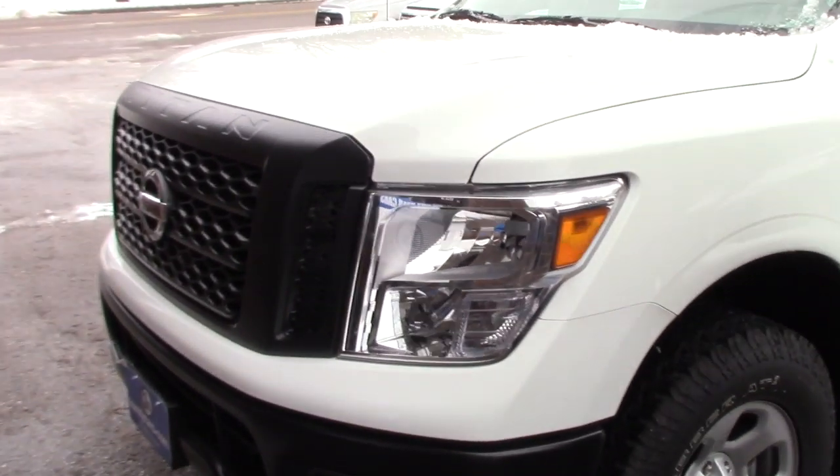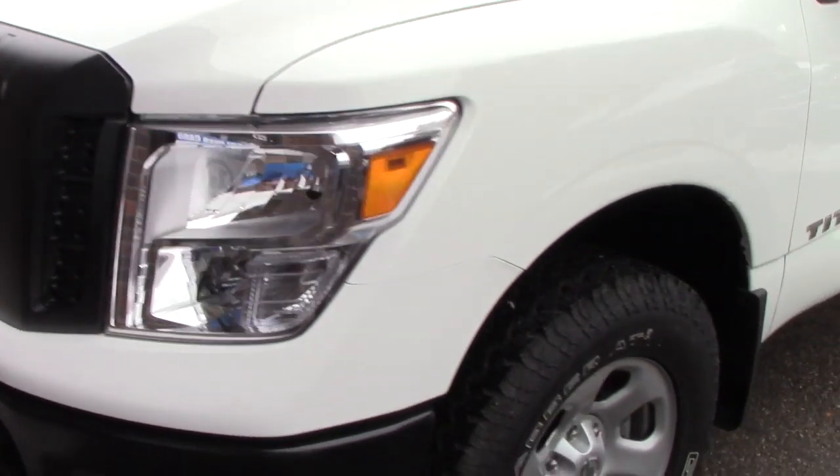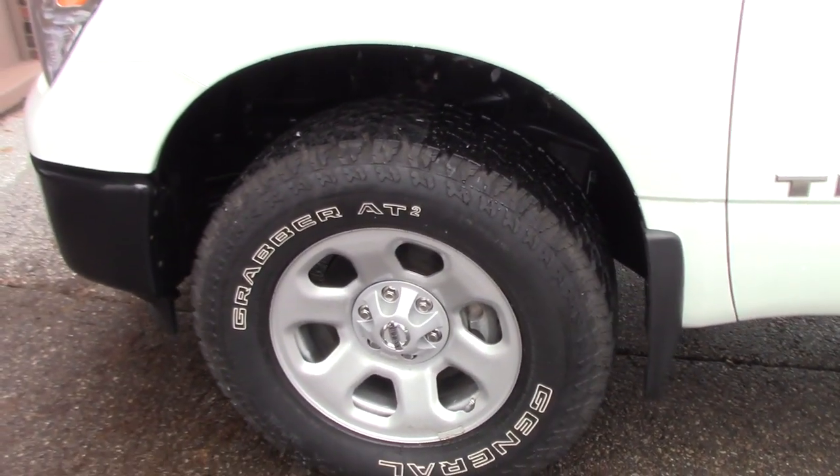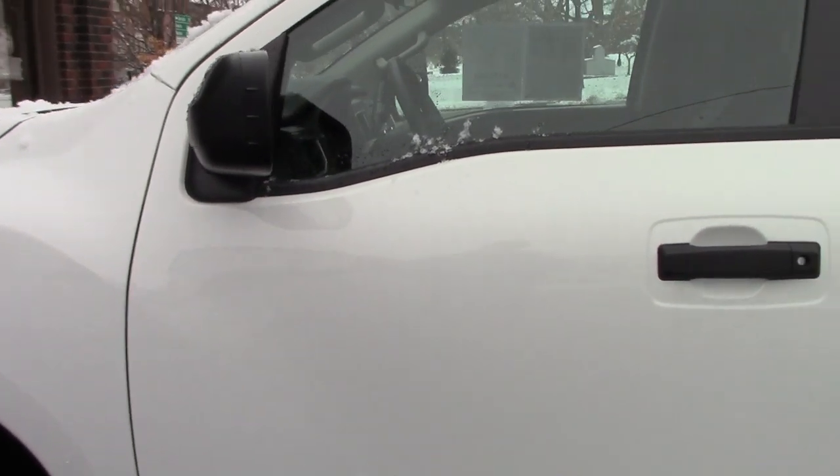This does have the multi-reflector headlights. If you come down along the side of the vehicle, it is on the Nissan steel wheels. You've got some nice General Grabber tires on there. The truck is very low mileage, only has around 5,600 miles on it.